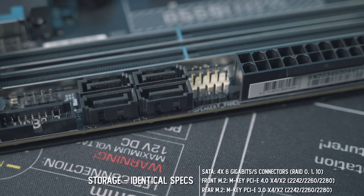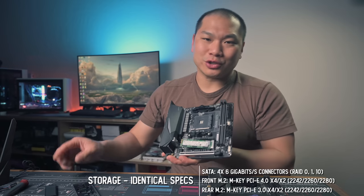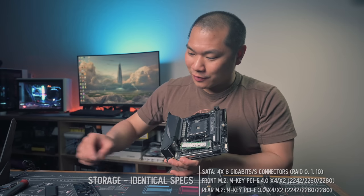I typically prefer Gigabyte's BIOS to ASUS, but both are actually some of the better ones to begin with, and there's not a huge amount of difference there. For storage, both of these have four SATA 6 gigabit-per-second connectors, and both support RAID 0, 1, and 10.